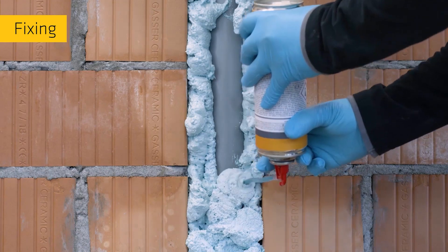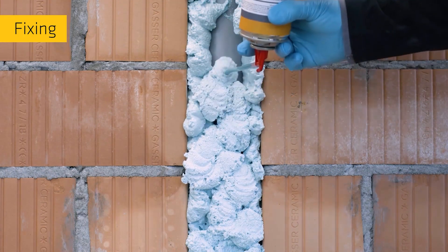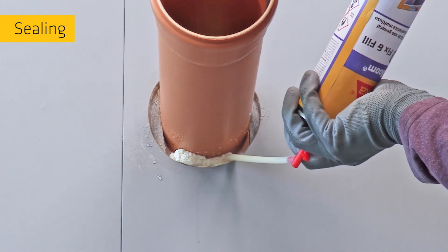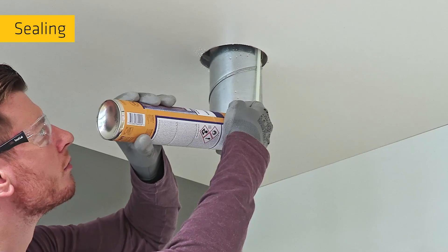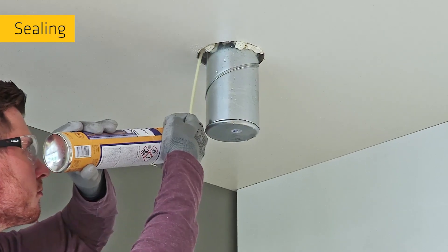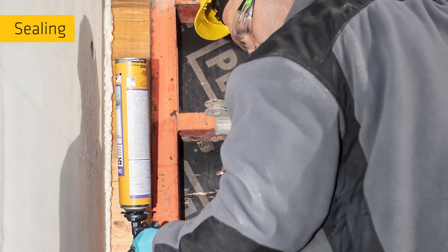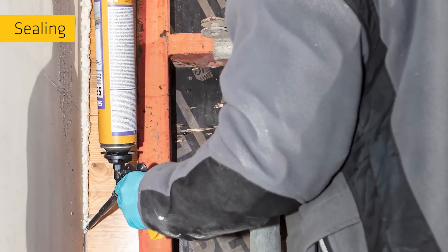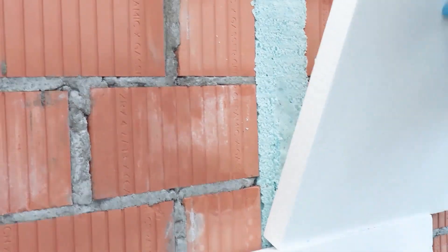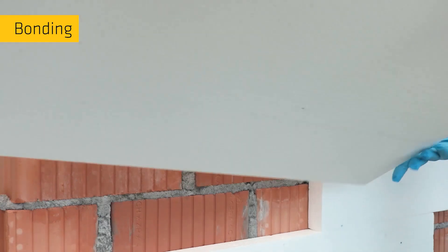SICKIS Construction Foams, powered by their unique polyurethane (PU) resin-based formula, expand and cure to provide superior gap-filling capabilities, sealing out moisture and air and creating robust bonds between different materials. The versatility extends beyond basic functions, offering exceptional thermal insulation and sound dampening properties, contributing to energy efficiency and a more comfortable indoor environment.